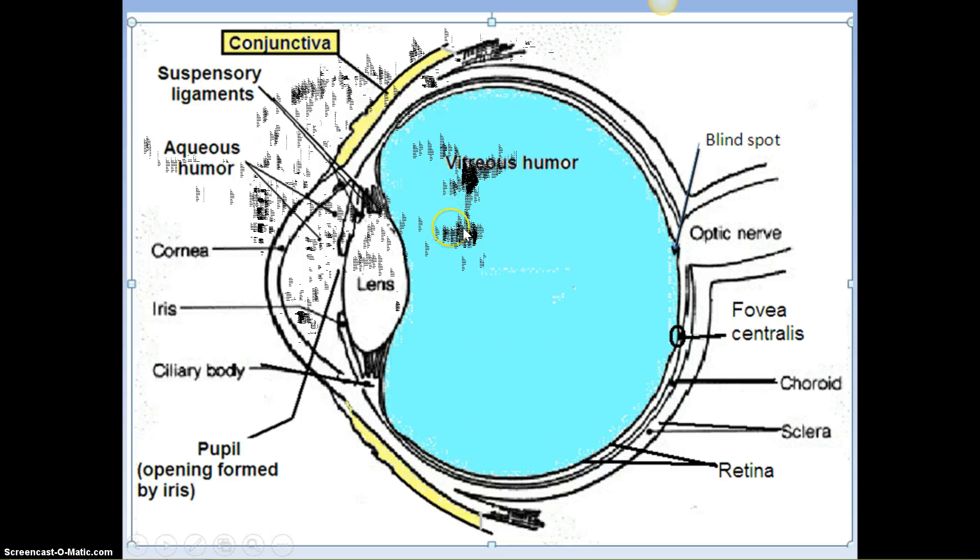The fovea centralis is the central spot mainly made of cones which see color — very accurate and clear when you're looking directly at something. Your peripheral vision is more fuzzy, but it has a lot more rods on the outer edge. If you're looking at a dim star and you look directly at it, it seems to vanish — but look slightly off to the side and you can see it, because rods are more sensitive to light than cones. Cones see red, blue, and green, and the combination gives us all the colors of the rainbow.